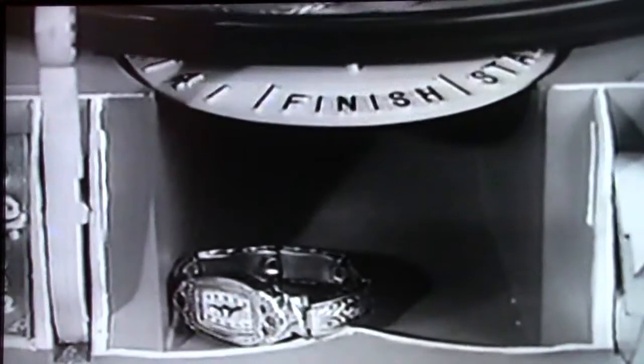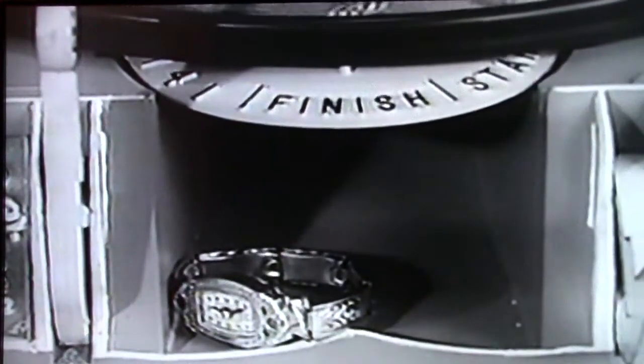You've almost got the watch. You've got it! Down the chute and out it comes. You just made it. The timer says finish.